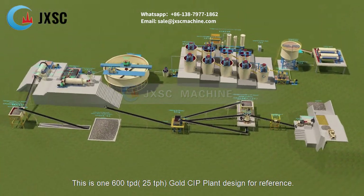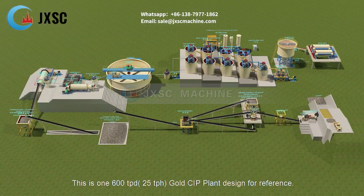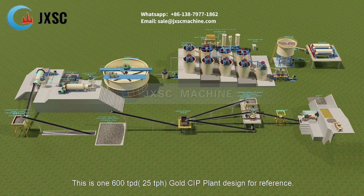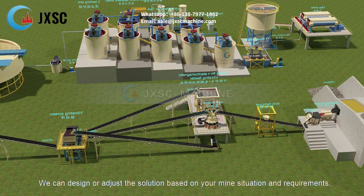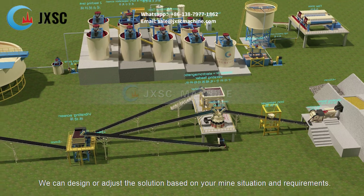This is one 600 TPD, 25 TPH gold CIP plant design for reference. We can design or adjust the solution based on your mine situation and requirements.